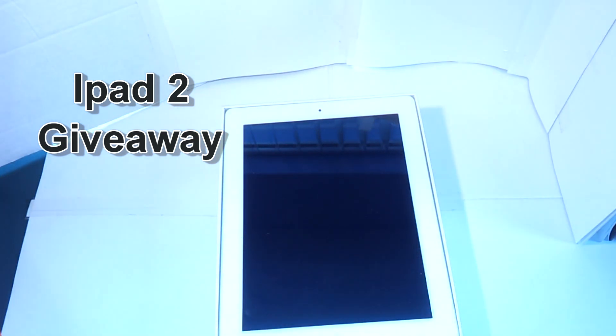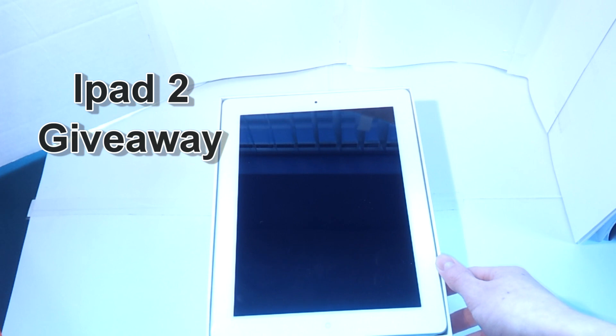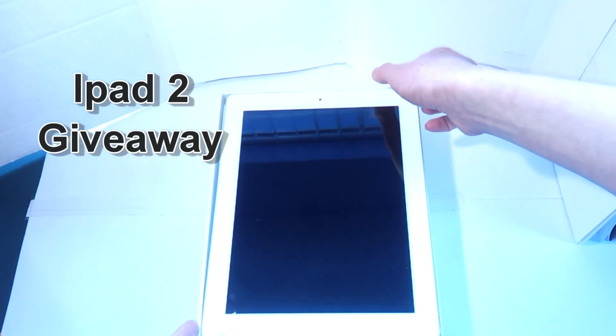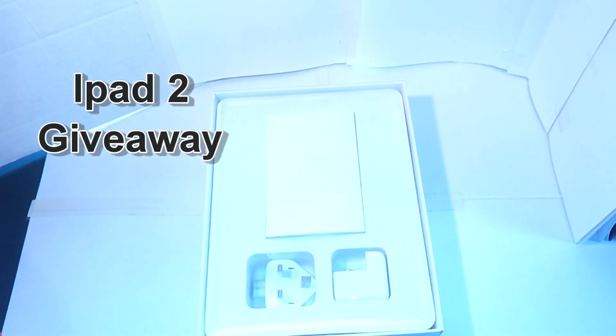Now this iPad has been opened, as you can probably just guess right now, but that's about it. It hasn't been touched or anything like that. As you can see, it's all clean and everything, it hasn't got any dust or anything. It's got all the cables, it's got all the information and stuff.